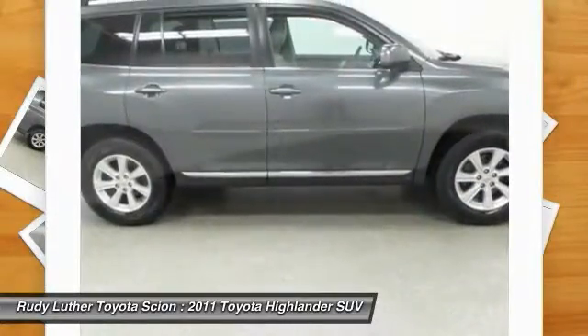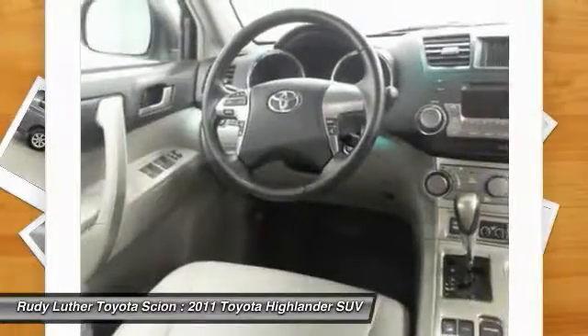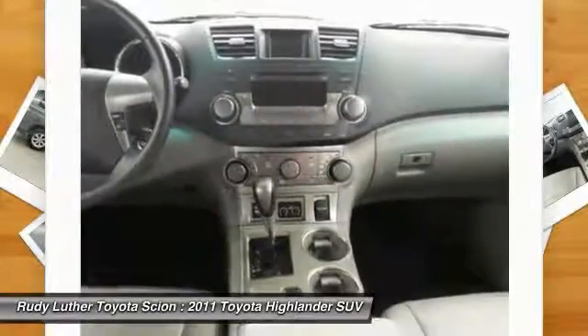Additional options include aluminum wheels, AM-FM stereo radio, rear defrost, and child safety locks. Come see the car for yourself.